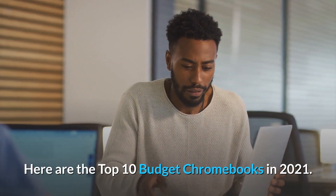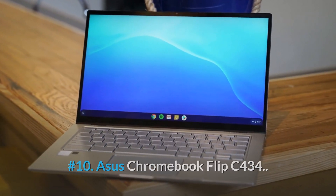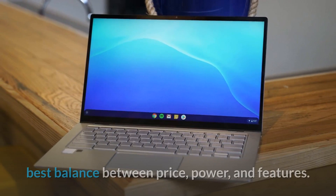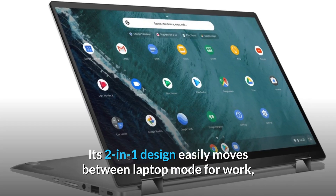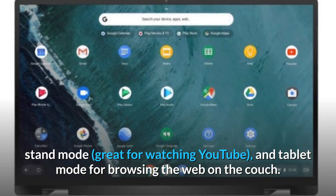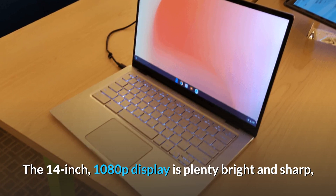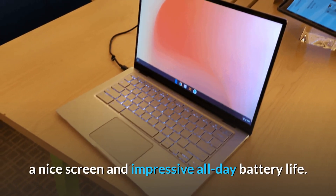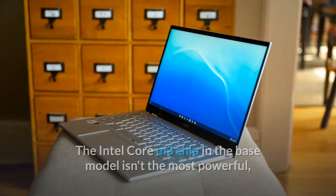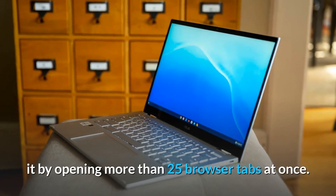Here are the top 10 budget Chromebooks in 2021. Number 10: Asus Chromebook Flip C434. Out of all the Chromebooks we have tested, the Asus Chromebook Flip C434 strikes the best balance between price, power, and features. Its two-in-one design easily moves between laptop mode for work, stand mode great for watching YouTube, and tablet mode for browsing the web on the couch. The 14-inch 1080p display is plenty bright and sharp, giving you a rarity in Chromebooks — a nice screen and impressive all-day battery life. The Intel Core M3 chip in the base model isn't the most powerful, but we didn't notice any stuttering or slowdowns until we deliberately started pushing it by opening more than 25 browser tabs at once.